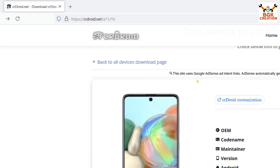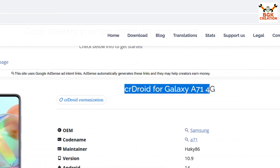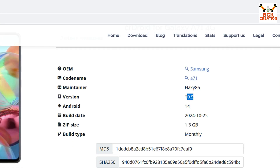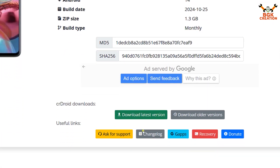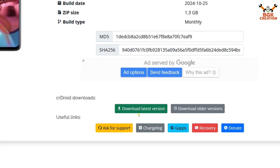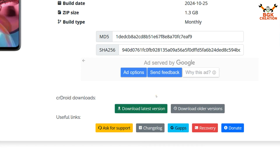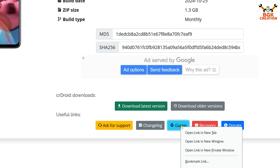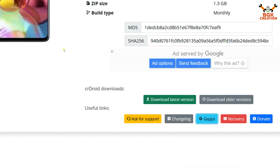Links are provided. This is the official CrDroid website for the Galaxy A71 4G. You can see the version is 10.9 and the maintainer name is listed. If you want to read the changelog, click on it; otherwise go to Download Latest Version, right-click and open the link in a new tab so the ROM will start downloading. Then click on the GApps link and open it in a new tab.